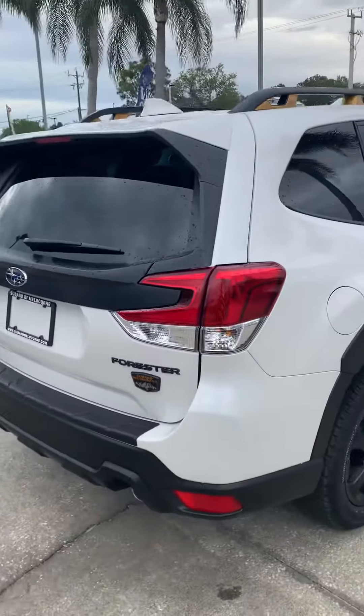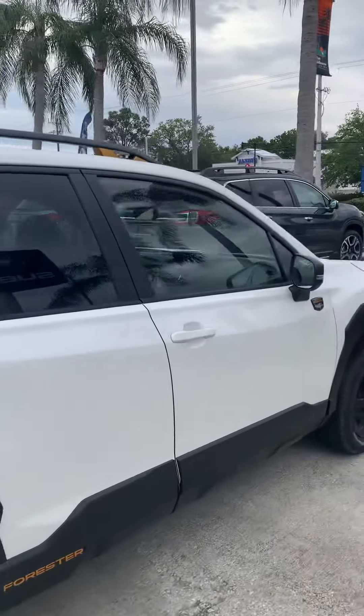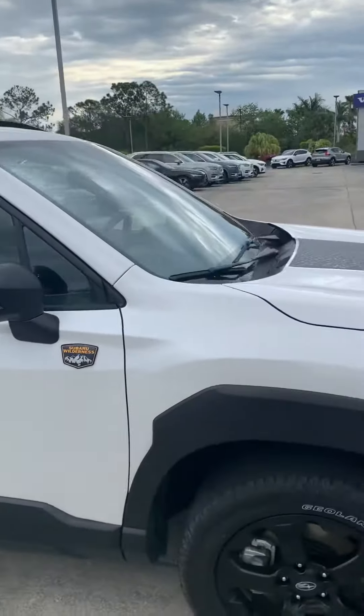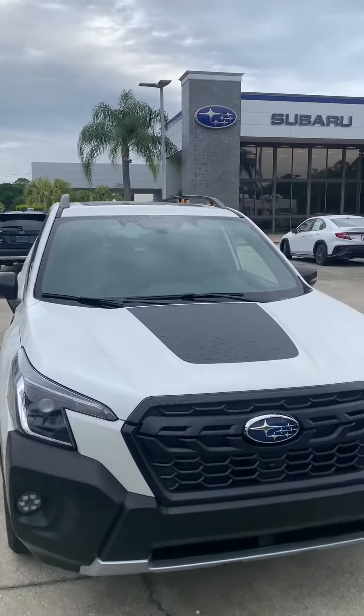So we have this white one. There are other colors coming in — a blue one coming in as well. So if you have any questions, any concerns, or there's a day you want to come by and test drive it or appraise your vehicle, let me know.